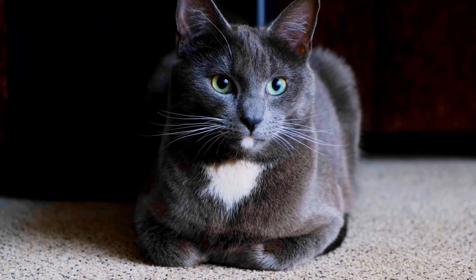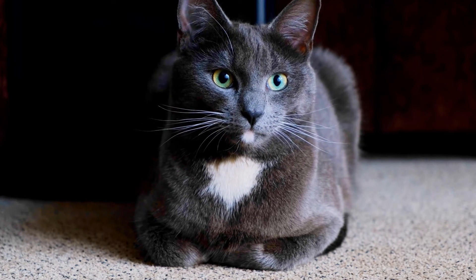As a bonus, we will look at cats with two different pupil colors, so stay tuned for the entire video.